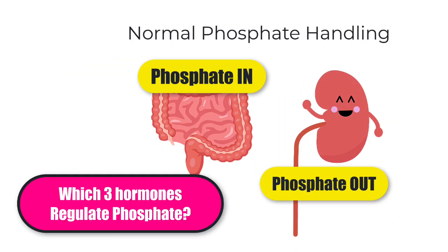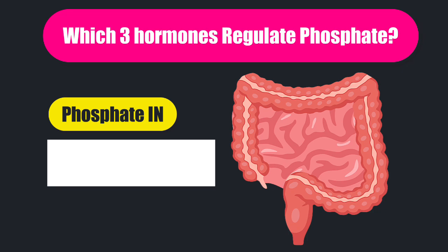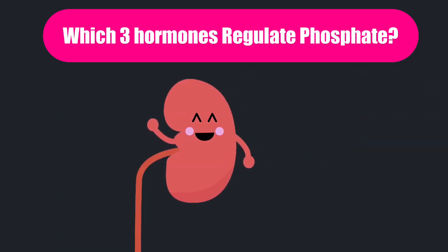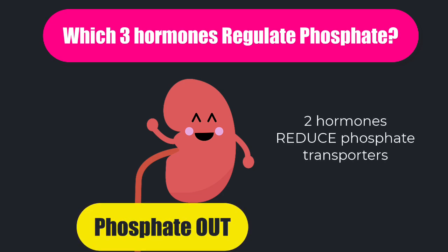There are three hormones which help you to regulate your phosphate. Which hormone helps us to absorb more phosphate in the gut? The answer is activated vitamin D. Activated vitamin D goes to the gut and helps us to absorb both calcium and phosphate. Now, hormones that help us to lose phosphate via the kidneys reduce the amount of phosphate transporters in the proximal tubule, meaning less phosphate is reabsorbed and more passes into the urine.